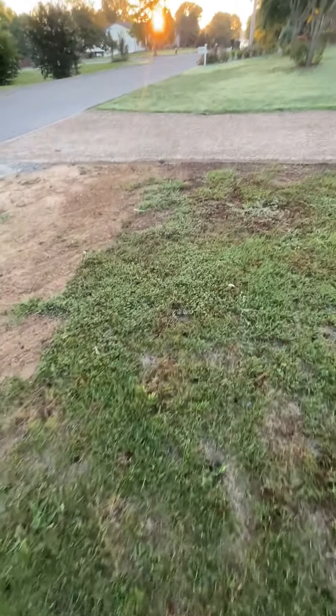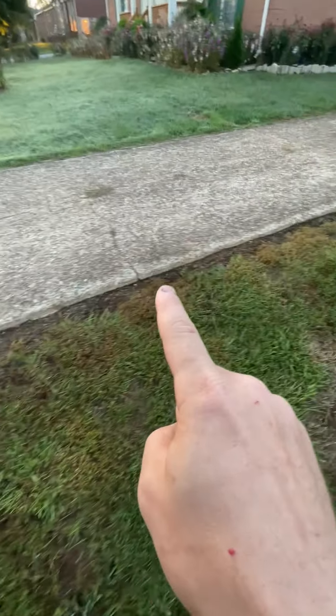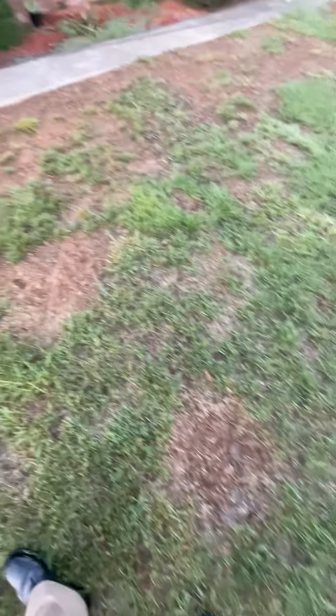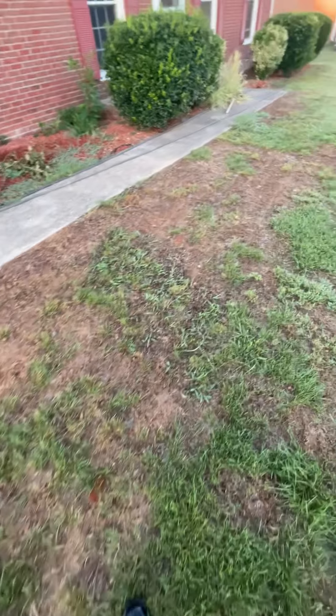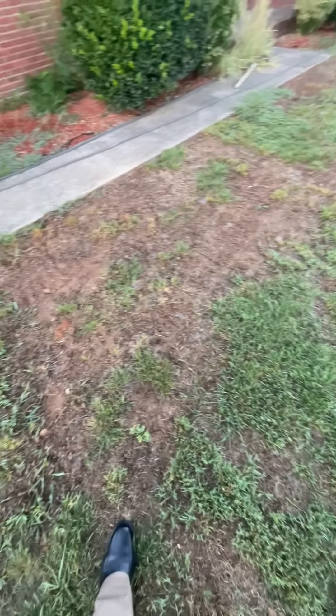And then once again the dead zones along the edge — this isn't my fault, but there's also just tons of dead zone over here. I'm assuming that that's a pH problem. I've been working on just liming the tar out of all this and also roughing it up.